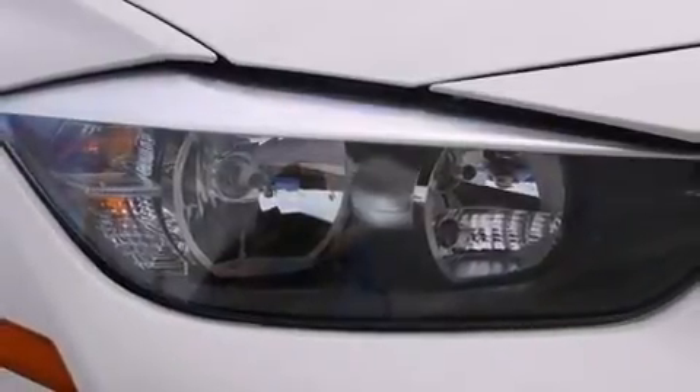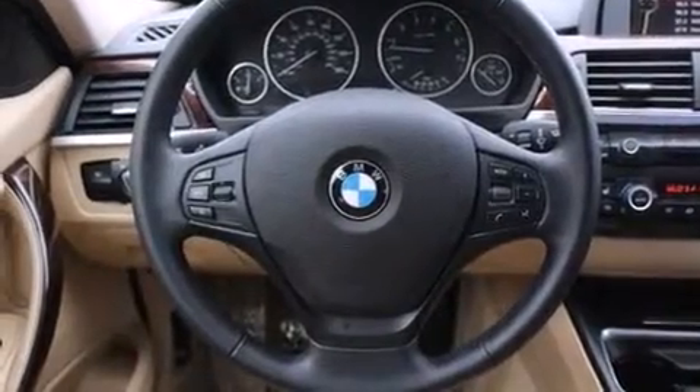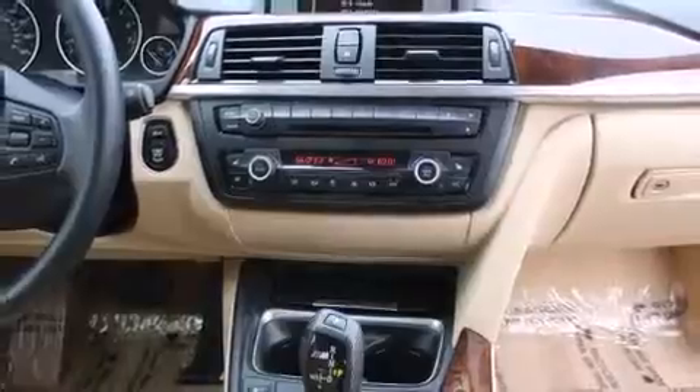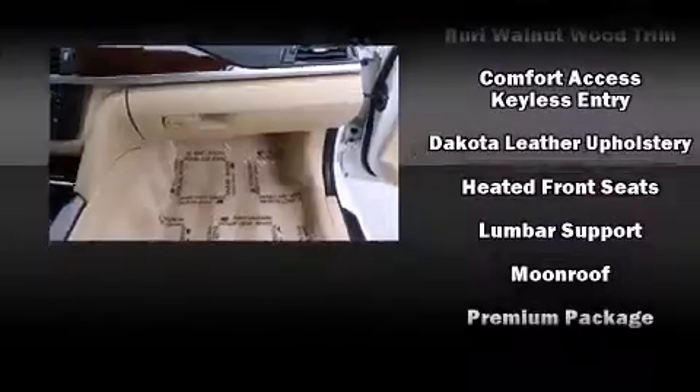BMW ensures the safety and security of its passengers with equipment such as front and side impact airbags, traction control, anti-whiplash front head restraints, ignition disabling, and four-wheel disc brakes with ABS.